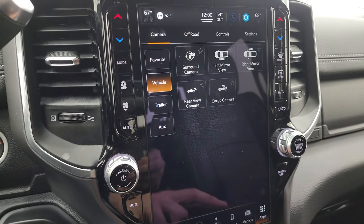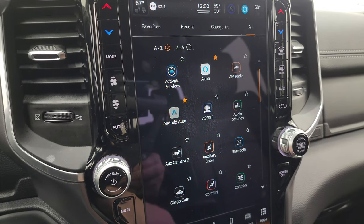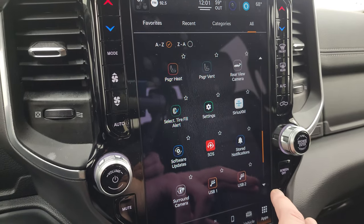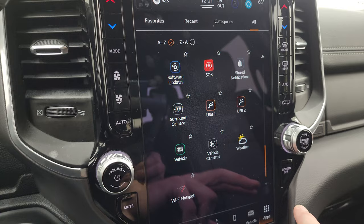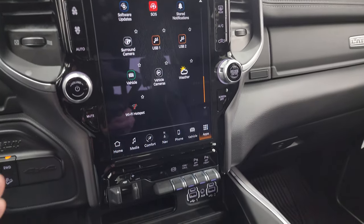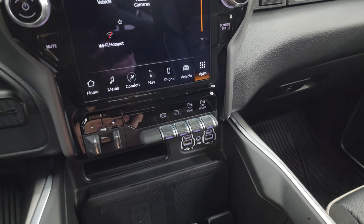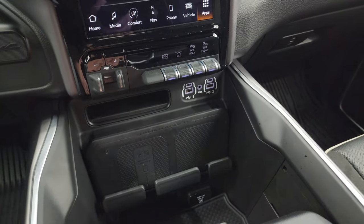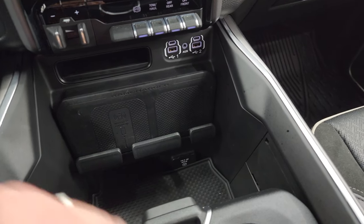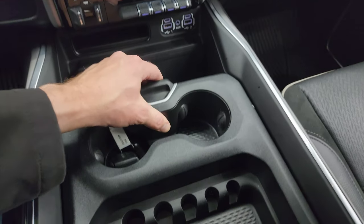You also get all these different apps on here — your cargo cam, off-road pages which are pretty cool, and just all the other apps. Normally I go through this a little bit more, but we are crunched for time today. Factory brake controller, factory exhaust brake, tow haul mode, and front and rear parking sensors right there. Two USBs, two USB-Cs, and an AUX jack. Wireless cell phone charge pad, 115-volt 400-watt plug-in, and keyless entry with remote start and power drop-down tailgate.